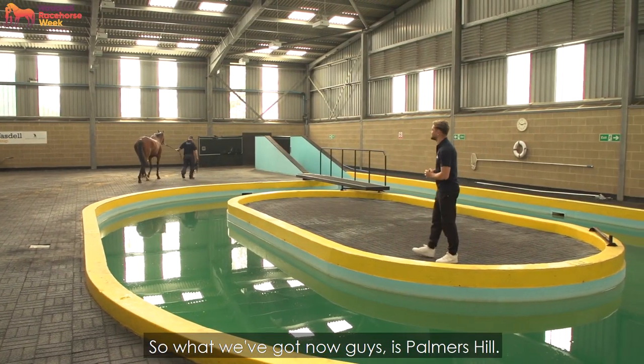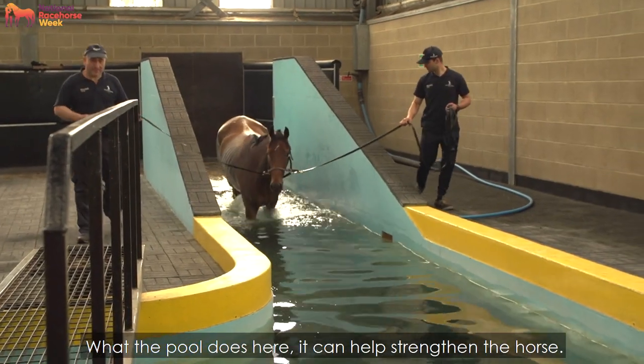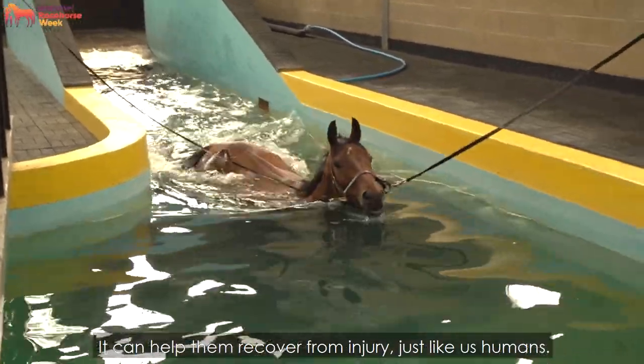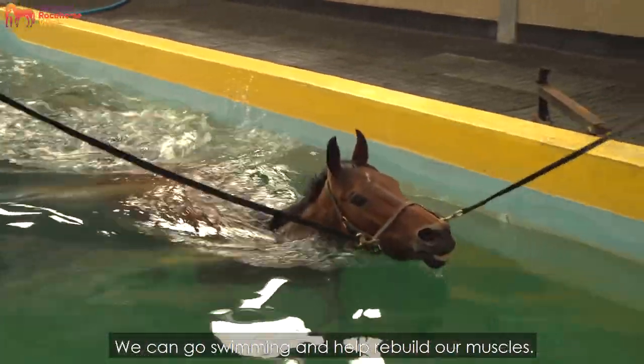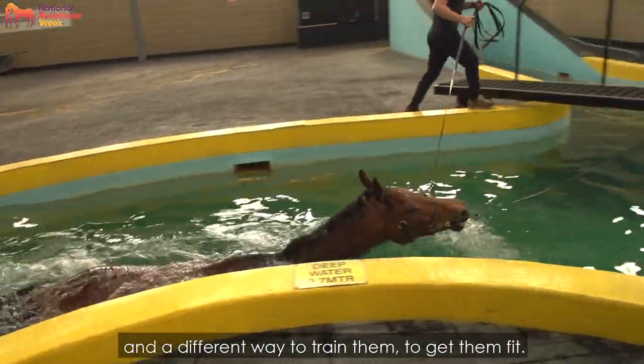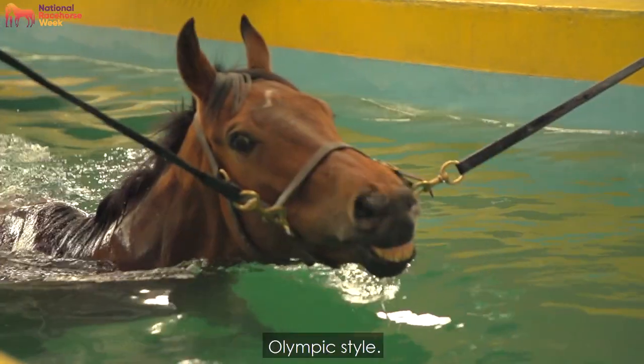Now we've got Palmer's Hill going for a little dip in the water. What the pool does is it can help strengthen the horse and help them recover from injury — just like us humans, we can go swimming to help rebuild muscles. It's a great exercise technique and a different way to train them to get them fit. He's a fantastic swimmer, Palmer's Hill — Olympic style.